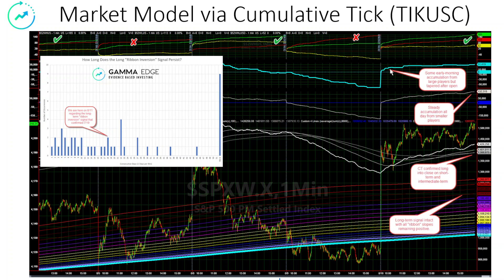We saw some accumulation from the large players early in the morning using the filtered cumulative tick. It tapered out through the rest of the day — some initial buying, but no real urgency from the large players compared to the selling you see here. Throughout the day, the single-day cumulative tick did acquire quite a bit over time. That steady accumulation is indicative of no real panic, but accumulation of individual shares. That's also good for the bulls.